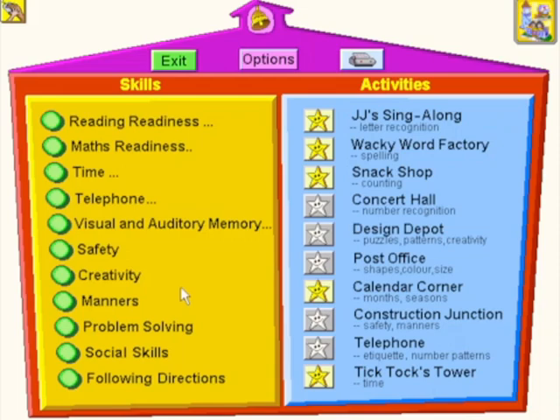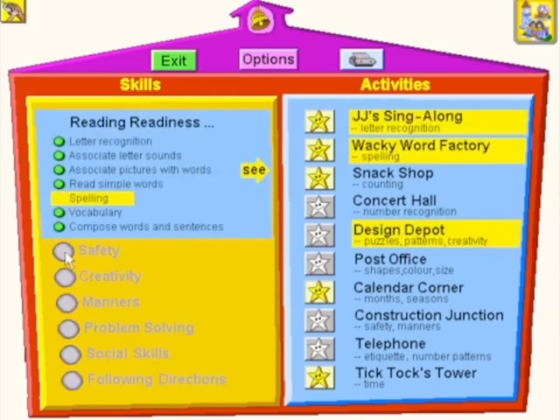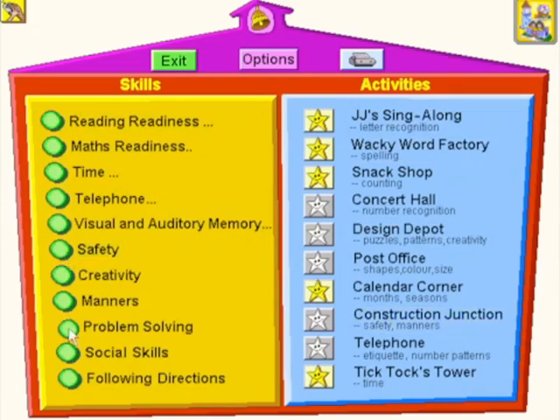With Fisher-Price Ready for Learning Kidstown, parents can track children's progress and guide them to specific activities with the easy-to-use skills matrix.